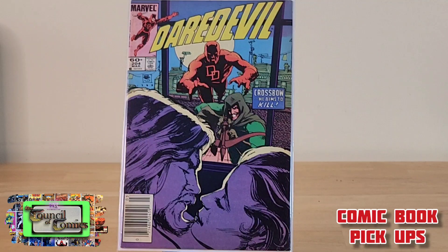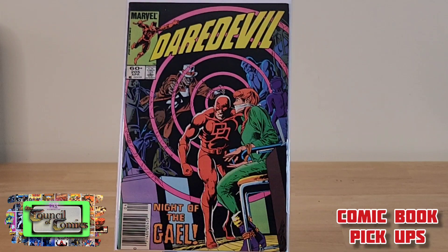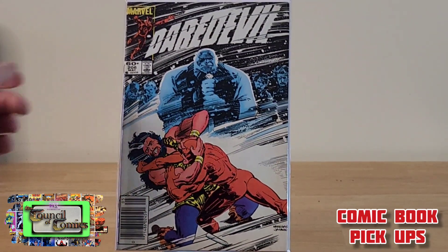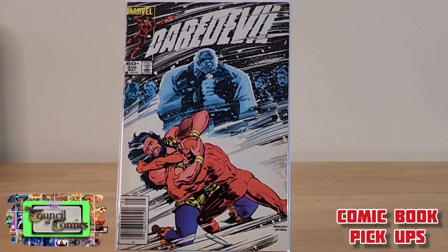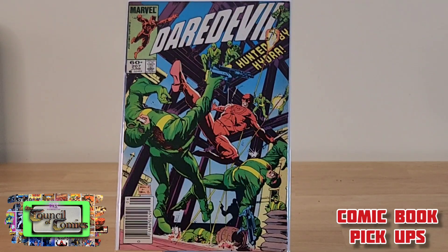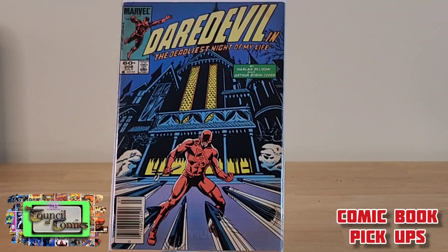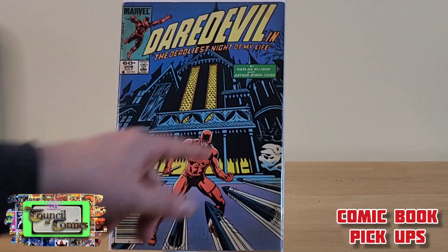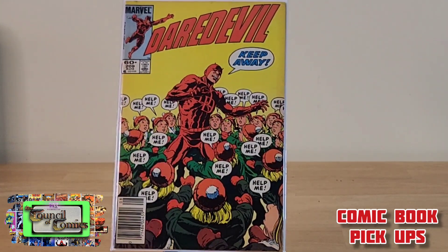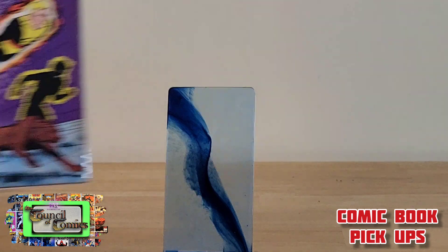Also got Daredevil issue 204, issue 205, and number 206 — that's a good cover with the Kingpin. Then issue number 208, 'The Deadliest Night of My Life' by Harlan Ellison — that's been fun to read — and Daredevil issue 209. Those all came out of the dollar bins.